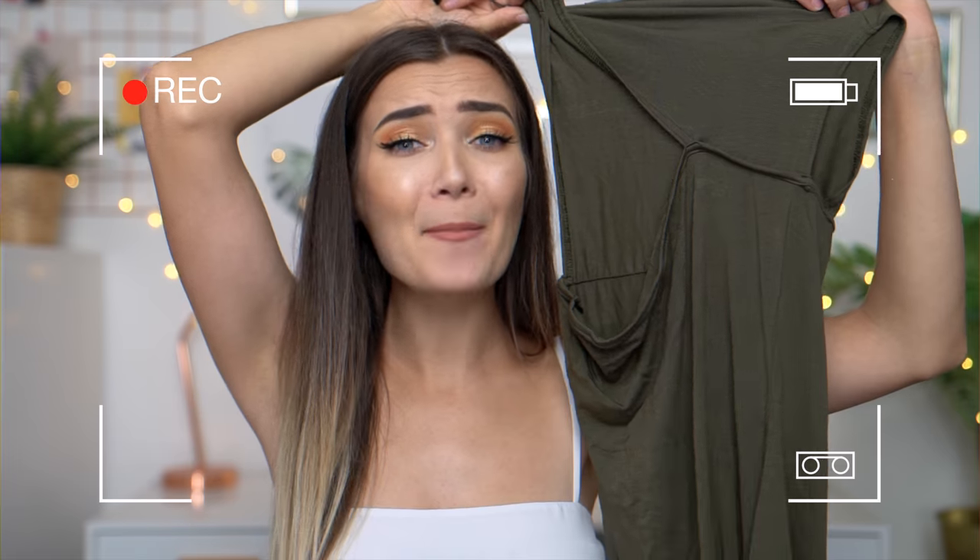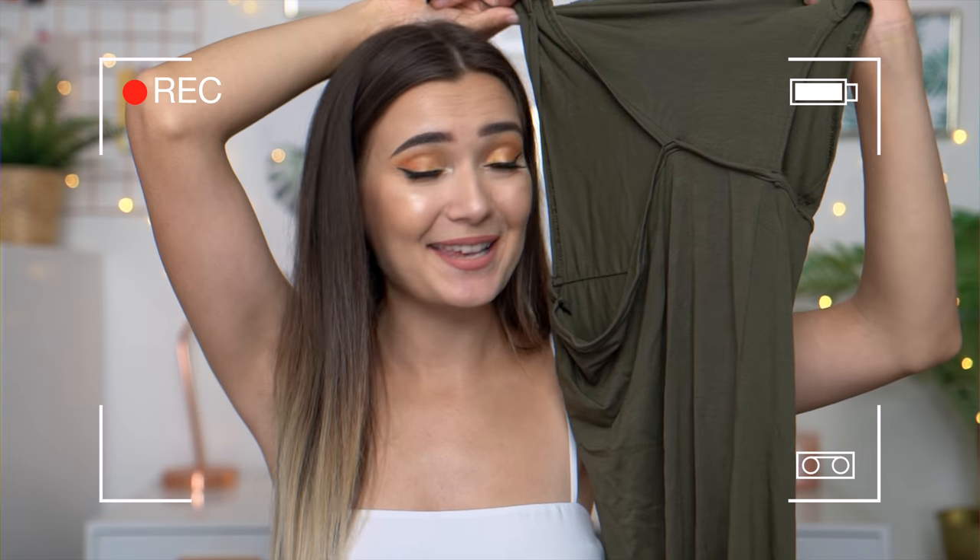I literally didn't even buy this. I'm not gonna lie, this kind of looks like a sack of potatoes. Please YouTube, do not demonetize me for this.